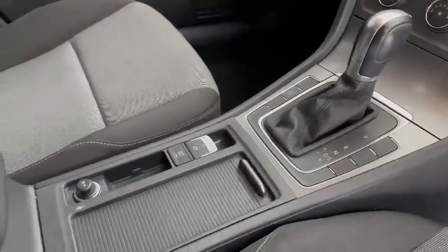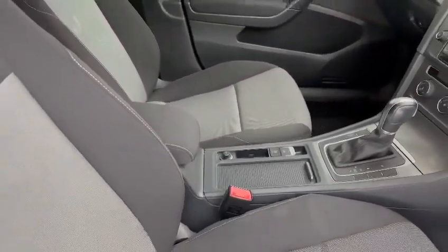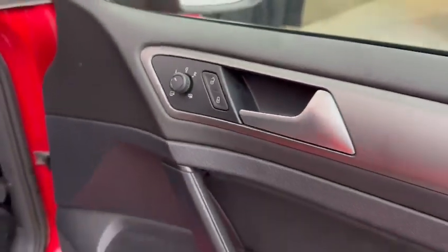Auto start-stop, electric auto hold handbrake, fully adjustable armrest in the centre, and electric folding and heated mirrors on the car as well.